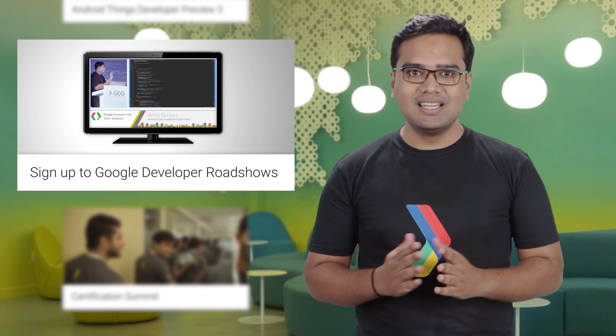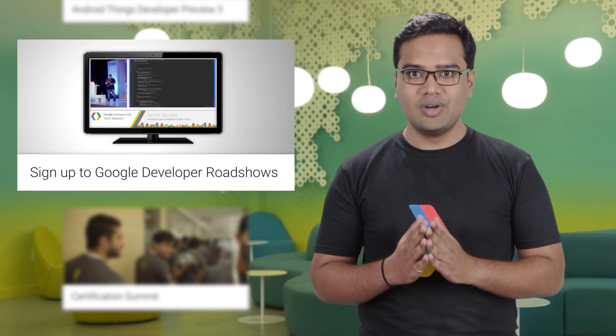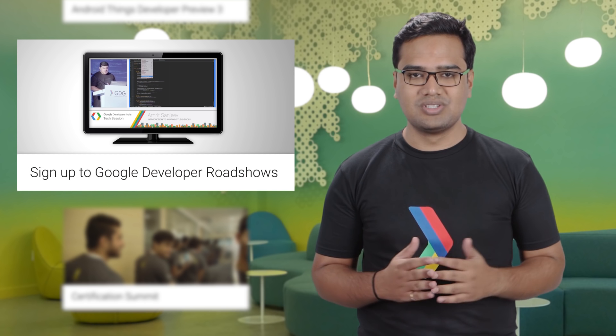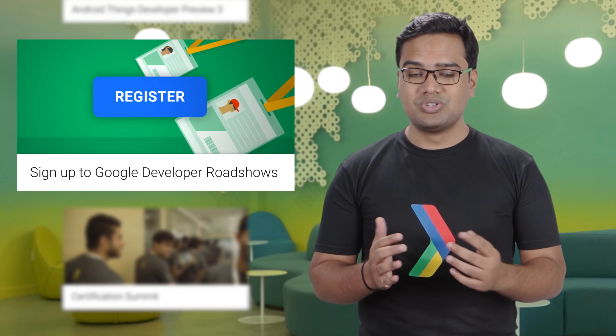Are you usually learning to code online? You should consider also participating in some hands-on coding experience and the chance to hear directly from Google experts in one of our upcoming Google Developer Roadshows across India. To sign up and check the schedule, go to our Dev Roadshow site.